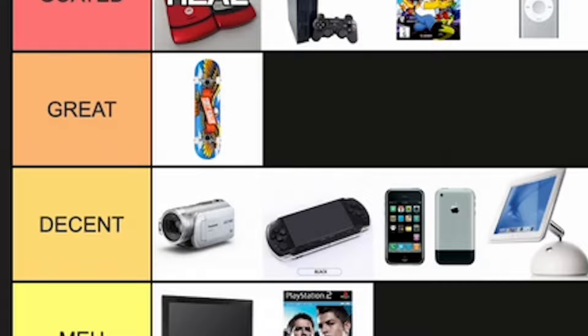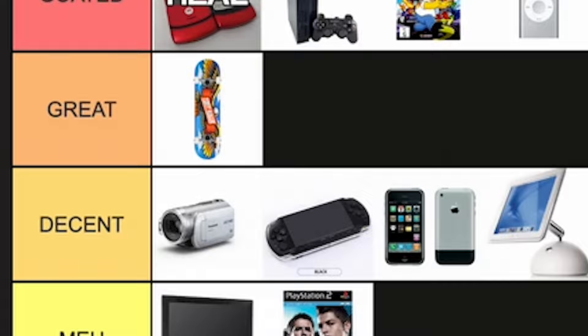And with that, guys, that completes our tier list. We've got four Goated items, one Great item, five Decent items, two Meh items, and two Awful items. And that is what it's like living with technology from the 2000s. Let me know what you thought — do you agree? Would you move anything up or down? Let me know in the comments below. This has been George Mason — if you enjoyed, make sure you like, comment, and subscribe. Over and out. Boom!